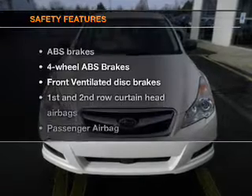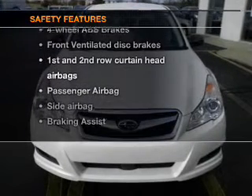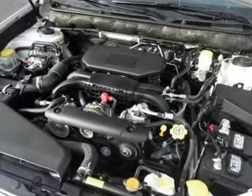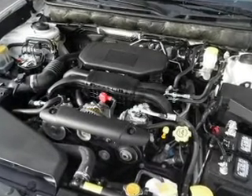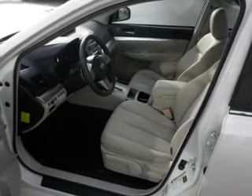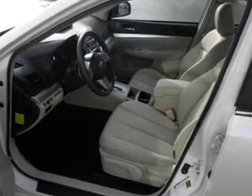If safety is a high priority, rest assured knowing these top safety components are included. Front ventilated disc brakes. Curtain head airbags. Passenger airbag. Side airbag. Traction control. Stability control. Daytime running lights. Our website offers more information on all of our vehicles.